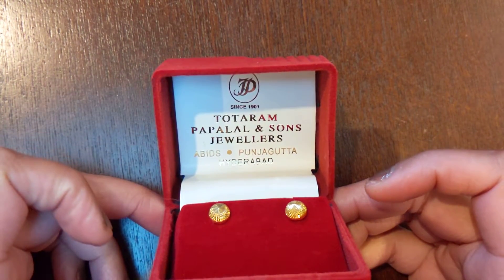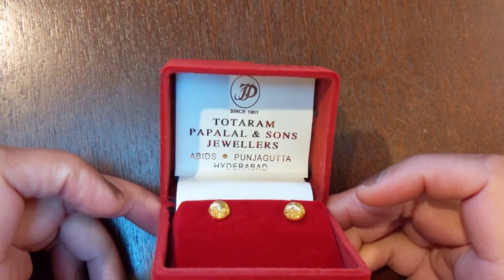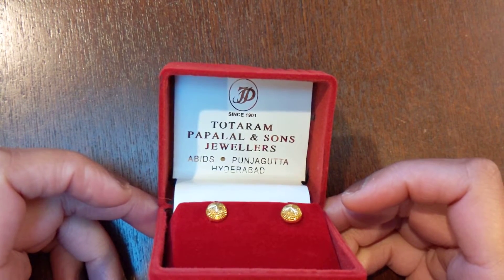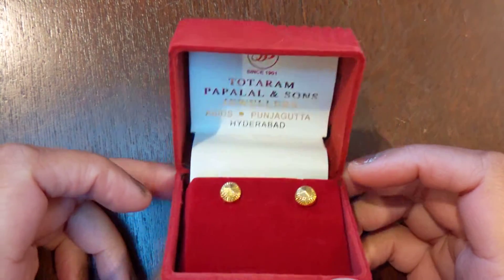That is the name of the jeweler right there — Totaram. And they're located — obviously they have stores in Hyderabad and other places in India — but they're located in Somerset, New Jersey here in the U.S.